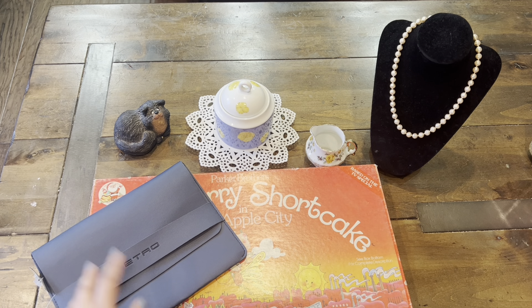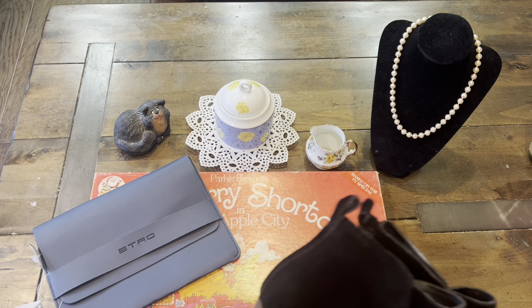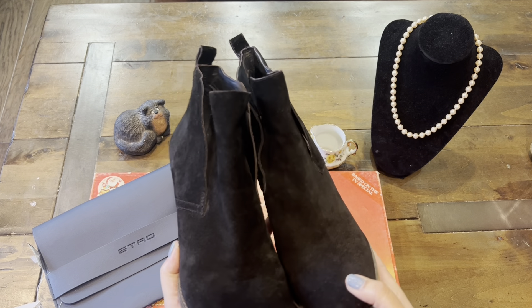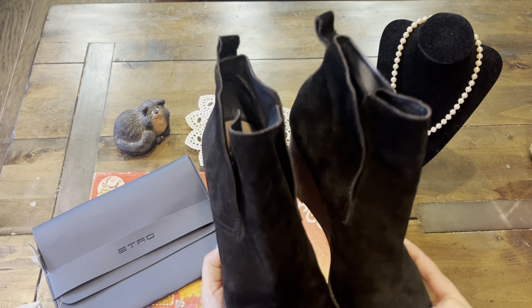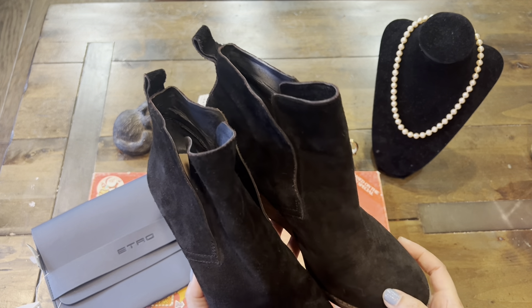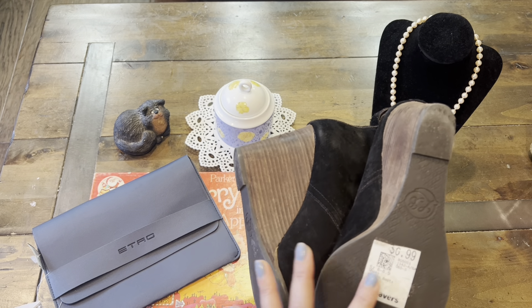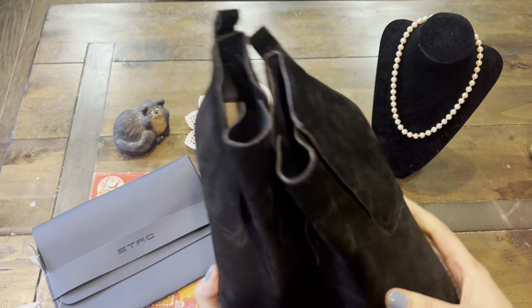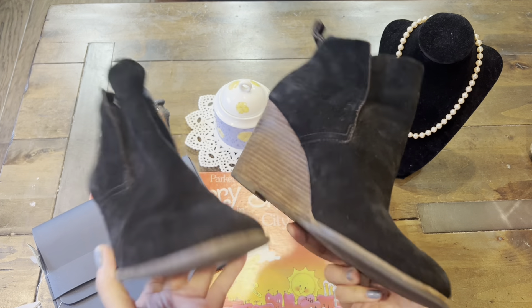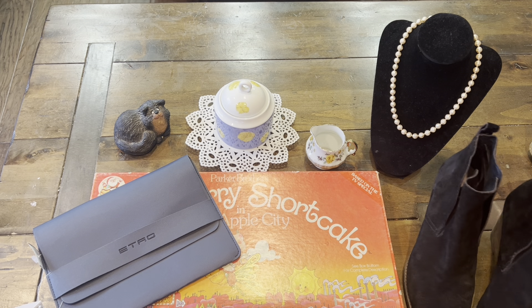The next pieces I'll be showing you are some pairs of shoes I found at Savers. The first pair — I love wearing boots. I'm pretty petite and not very tall, but I love wearing wedge boots. This pair is from Lucky Brand, so I was pretty happy to find it. It was only $6.99 — super cute. You still have a little height but a lot of balance.